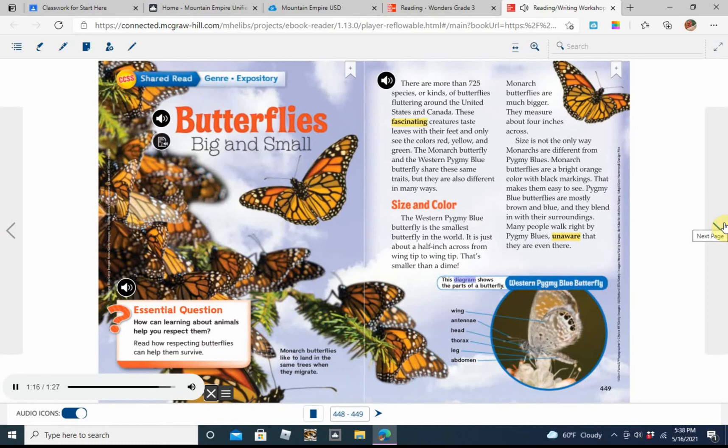This diagram shows the parts of a western pygmy blue butterfly.